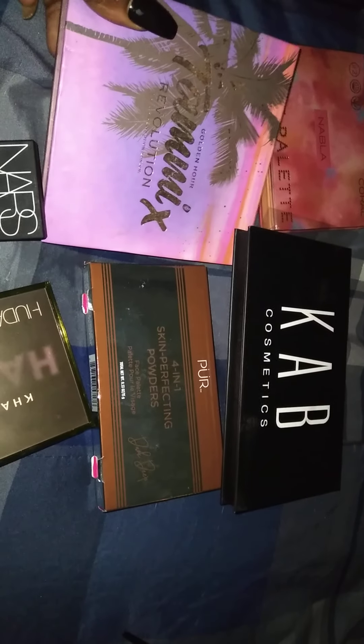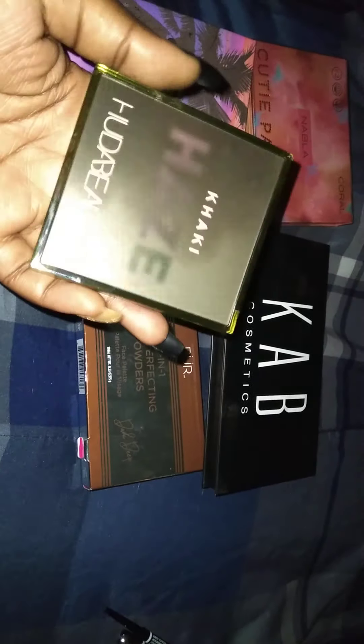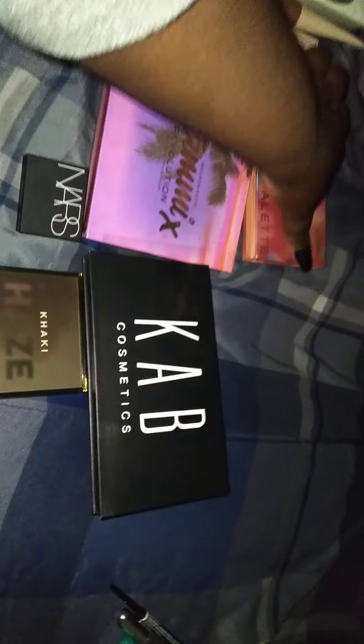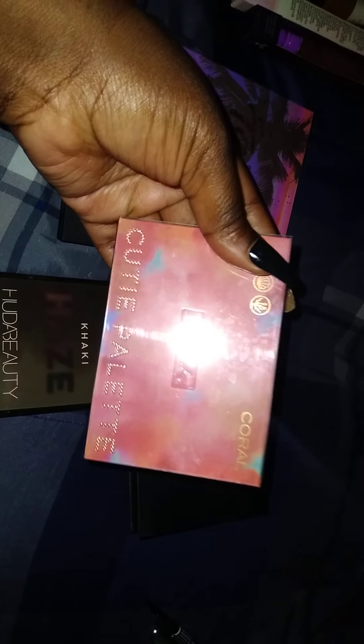For face palettes, we have the Tami x Revolution and the 401 by Pure. For actual eye palettes, we have Haze by Huda Beauty — the palette I'm going to be using on my birthday because I love this palette. I was going to use Natasha Denona, but I was like, nah, I want some sparkles too. And then we have the Cab Cosmetics palette, which is okay — it's what I'm wearing on my eyes today. And then Nabla, the Coral one — I really do like this. So that's the wave.